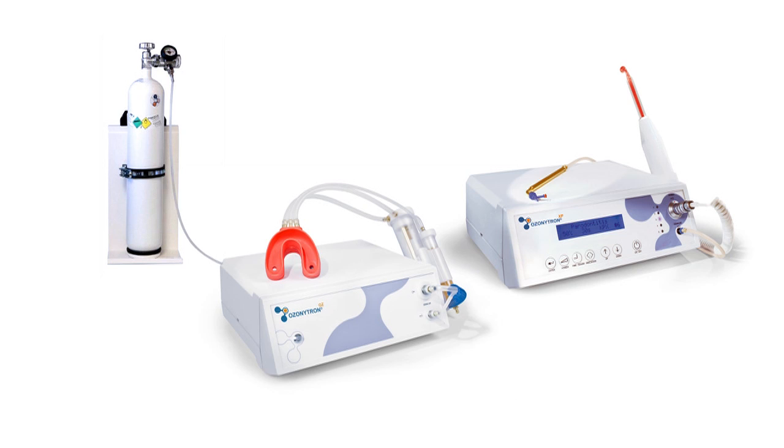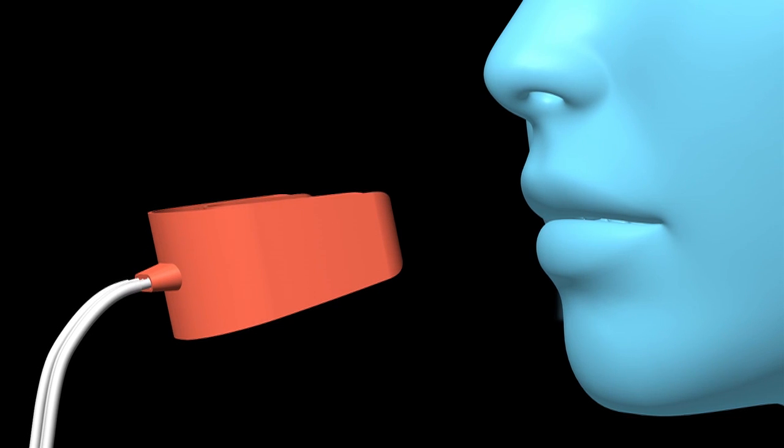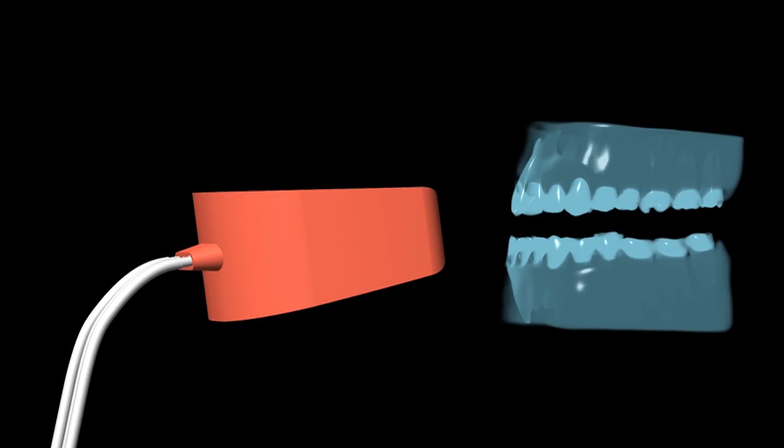Biobleaching: biological bleaching of all teeth with ozone under a controlled atmosphere and within a few minutes. The Ozonitron OZ uses medically pure oxygen for this purpose, as otherwise the required ozone concentration for bleaching of 300,000 ppm cannot be achieved.